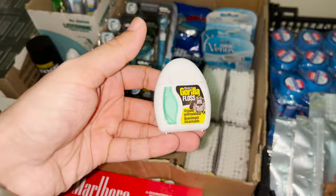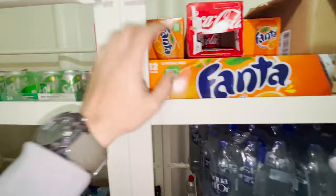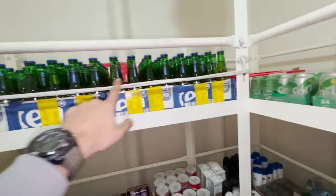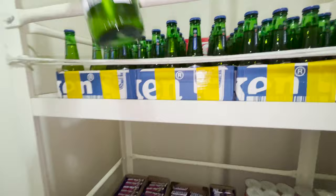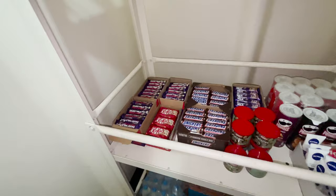Then here we have chewing gum. On the top we have soft drinks — Fanta, Coca-Cola, and Sprite. Then here we have non-alcoholic beers. This one is Heineken 0.0 — non-alcoholic beer. We have a lot of them.